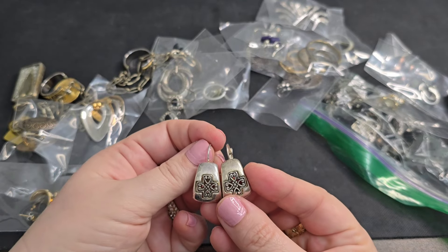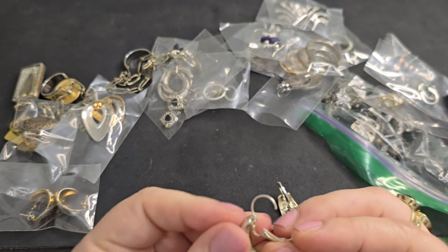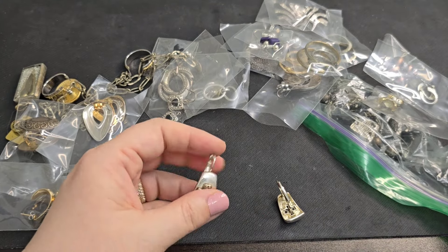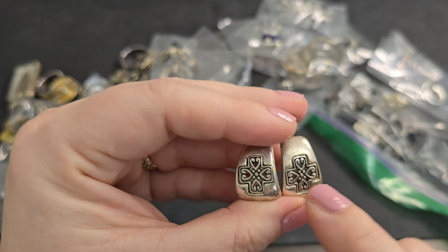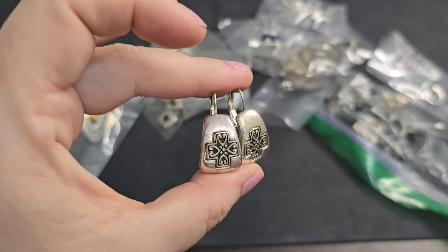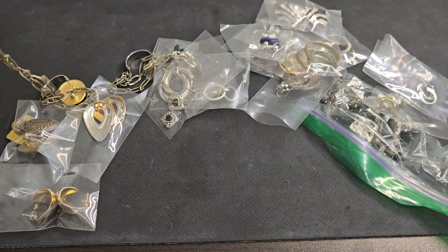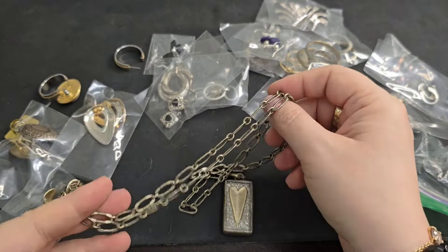We've got another pair — silver tone earrings. It's got this really pretty filigree cut out in the middle with little — almost like a cross with little hearts in it. I love those. If anyone's interested, let's just say $2. There's a lot of jewelry here so we'll just keep it moving.